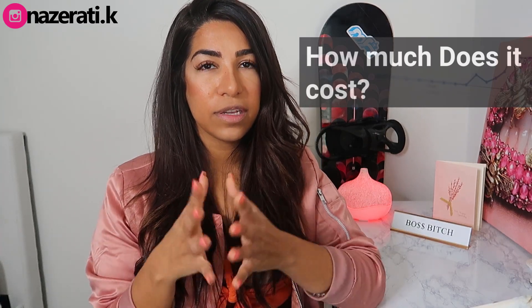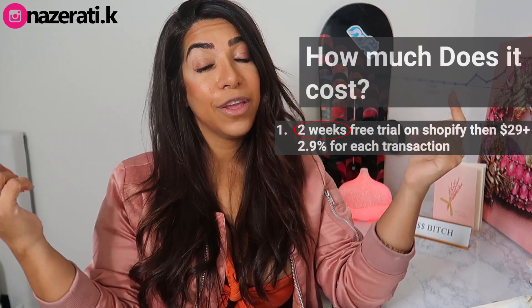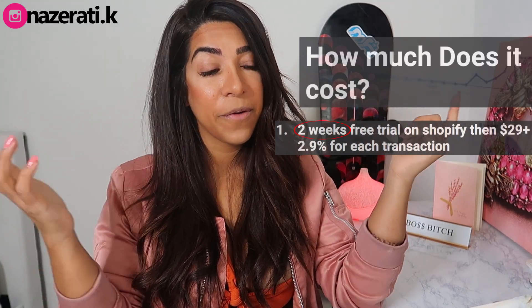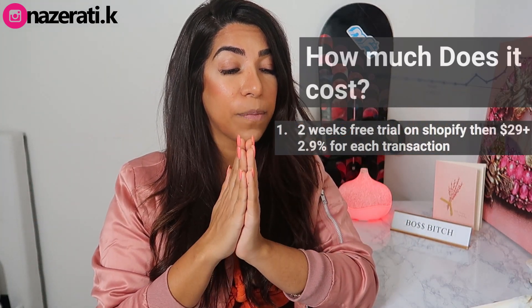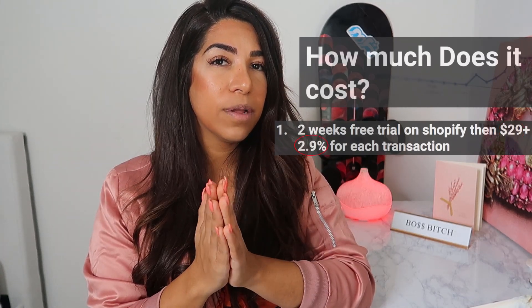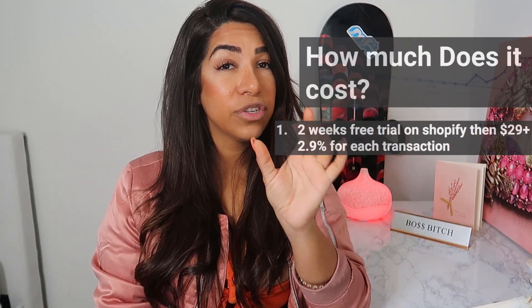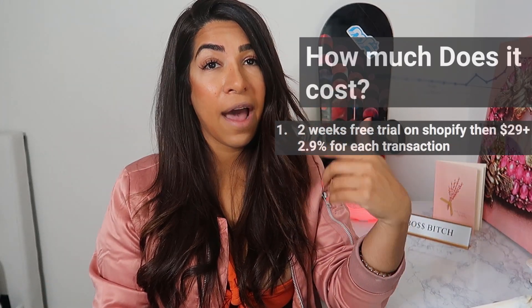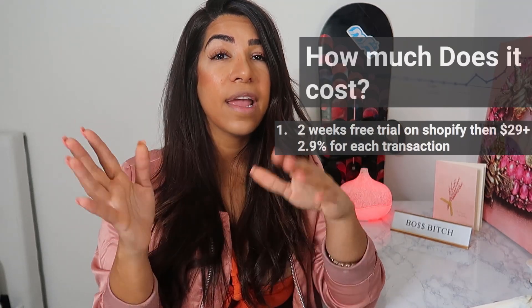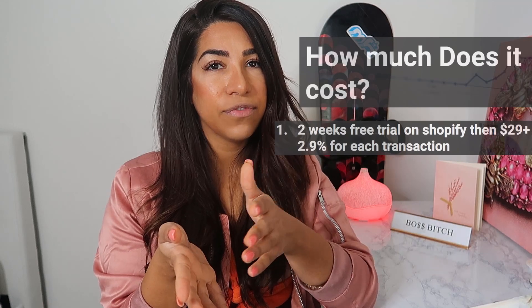When you start your dropshipping store, Shopify.com gives you a two-week free trial. You can click the link down below. After that, you're going to pay $29 a month plus a 2.9% transaction fee. So if someone comes to your site and buys something, they charge a 2.9% transaction fee.